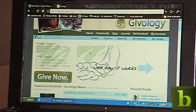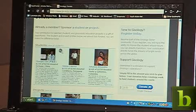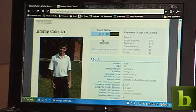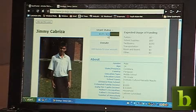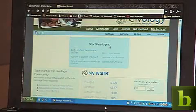On Giveology, you can go to the Give Now button and then browse Student Profiles or Project Profiles. Here we can go to Jimmy Cabriza and I'll click on his profile. He's already been given $135 out of the $200 that he's requested, and you can see the allocation of the $200. To give, what you do is you add money to your account, and then I can donate to Jimmy.